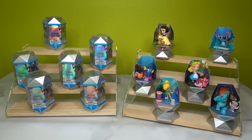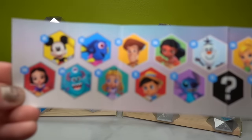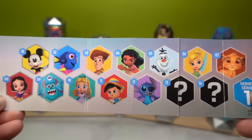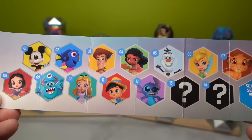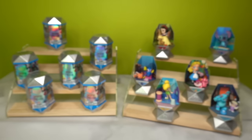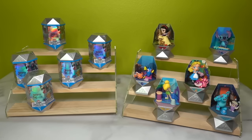We're halfway through, so let's see who we still need to get: Mickey Mouse, Woody, Moana, Olaf, Simba, Pinocchio, and possibly two mysteries. I'm really hoping we get Olaf because I saw he has little Snomies, and I am so excited to see those tiny little Snomies.